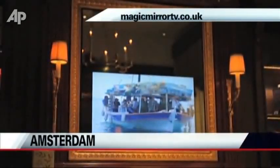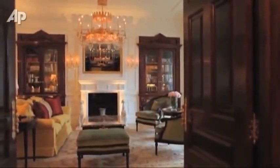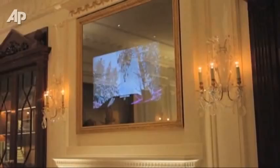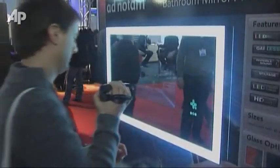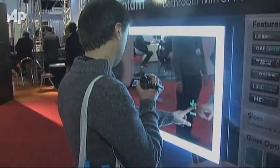How's this for luxury? A flat-screen TV cleverly hidden inside a mirror. This futuristic TV can be found in the Royal Suite inside London's Hotel Savoy. It's also on display this week at the largest audiovisual technology show of its kind in Amsterdam.